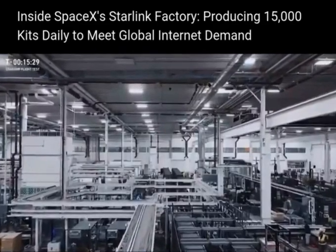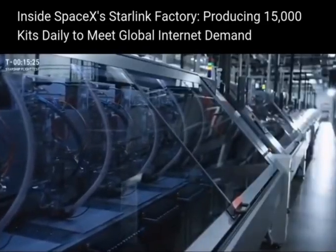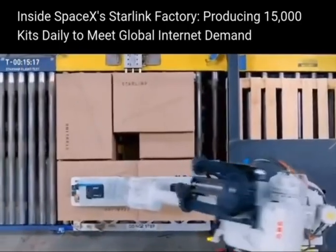Right now we're in Bastrop, Texas at the Starlink manufacturing site, just about 20 miles east of downtown Austin. The main function of this site is to produce our standard Starlink kits. Right now we're producing 15,000 a day straight out of the factory.